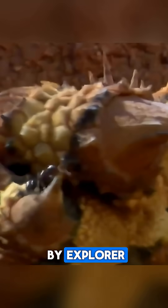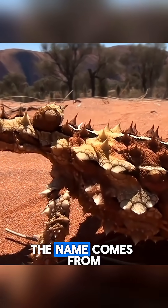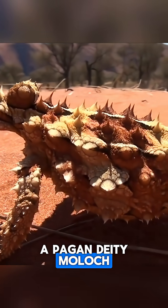In fact, the name Moloch was given to this lizard by explorer John Gray, who first described it in 1841. The name comes from a pagan deity, Moloch.